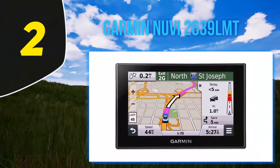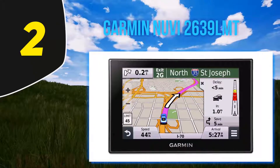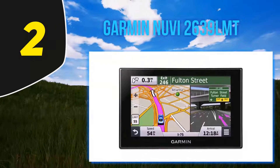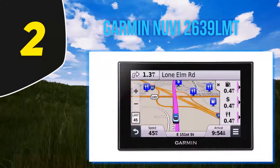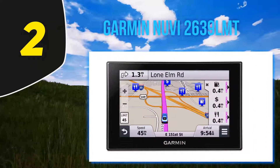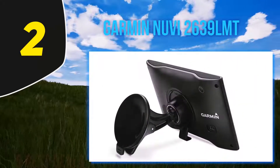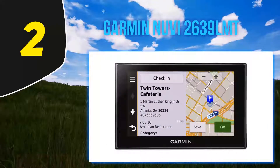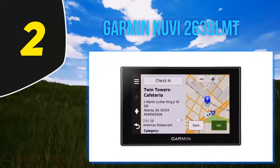Coming in at number two is the Garmin nuvi 2639 LMT. Featuring a bright 6-inch higher-resolution capacitive display, it offers pinch-to-zoom capability that allows you to quickly get a closer look at any on-screen information. The device comes loaded with detailed maps of North America with free lifetime map updates, and has millions of points of interest sourced from Foursquare.